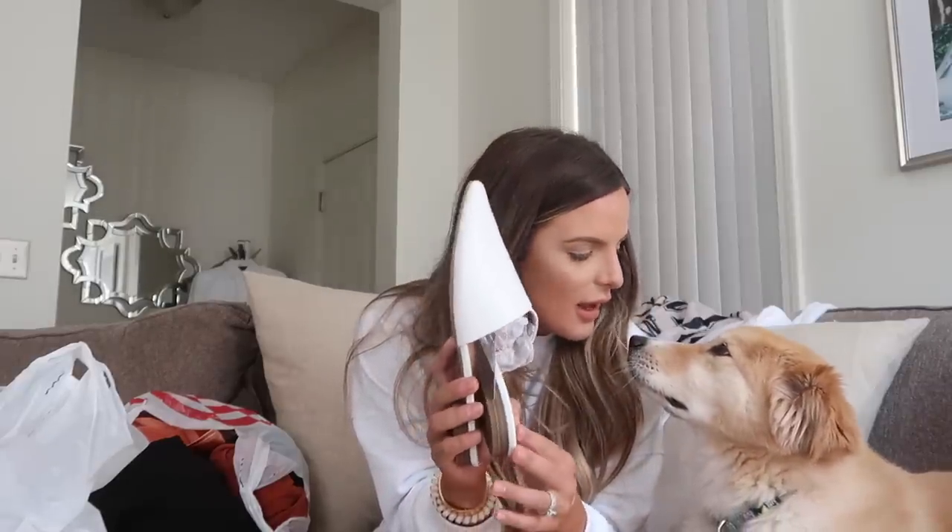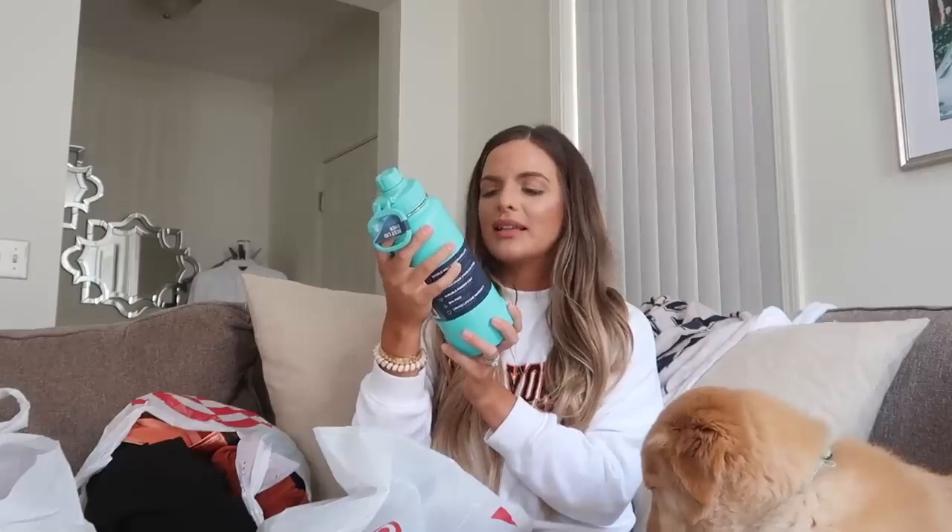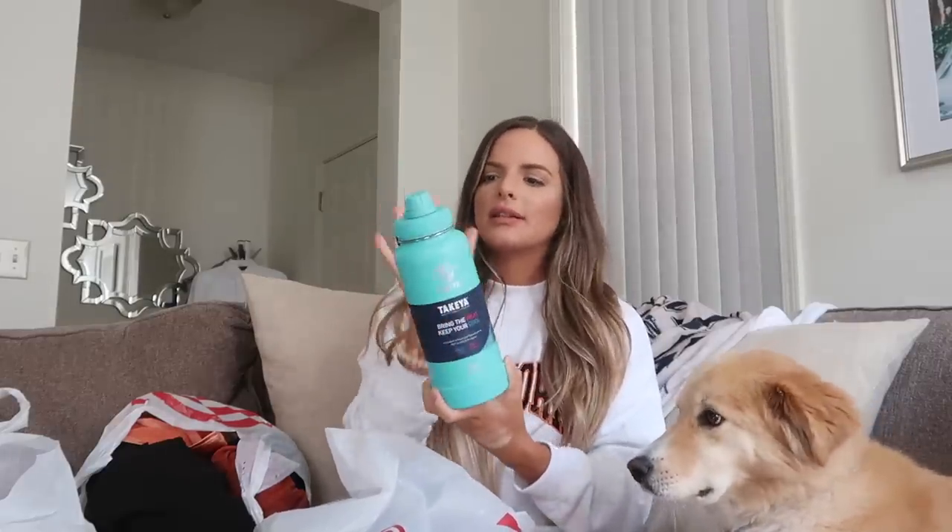I did get these pointy-toe flats. I also wanted to get a couple other pairs — there was a pair that was like a dupe for the Gucci loafers but they didn't have my size, so I passed. But I did get these gorgeous flats that I love, still on-trend with white shoes for fall. I also got the Brita water bottle in black for Davis and white for me. And then I got this big Takiyah insulated stainless hydration bottle — I thought it would be perfect for bike rides to keep everything nice and cold. I also got the Sonia Kashuk Brush Drying Rack.